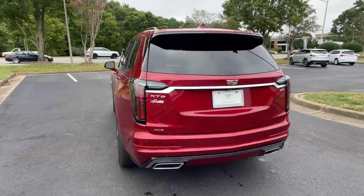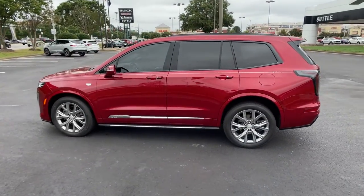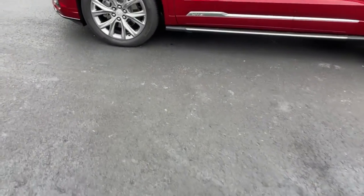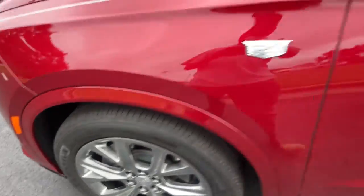These are just some of the great options this vehicle comes with: navigation system, power liftgate, electronic stability control, seat memory, trip computer, power windows, four-wheel disc brakes, and power steering.